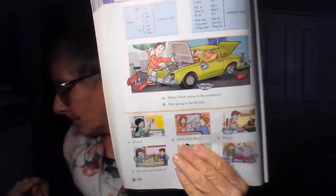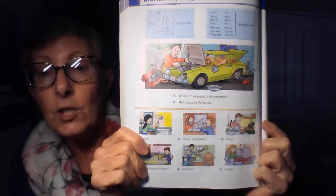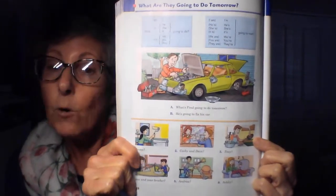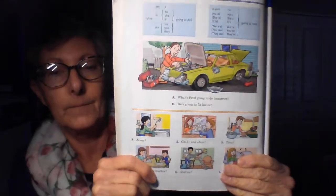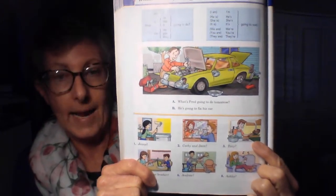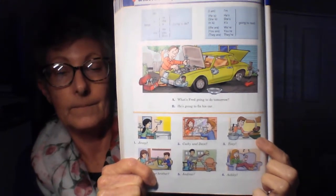Number three. We'll begin. Singular or plural? Correct, singular. He or she? Correct, he. What's Tony going to do tomorrow? He's going to cook. There we go. Good.